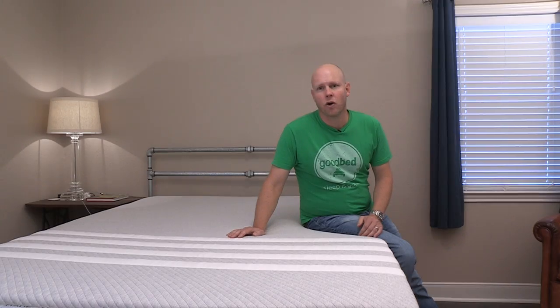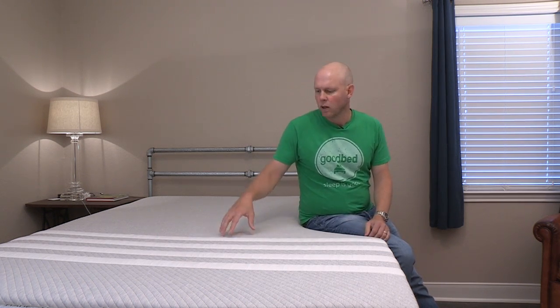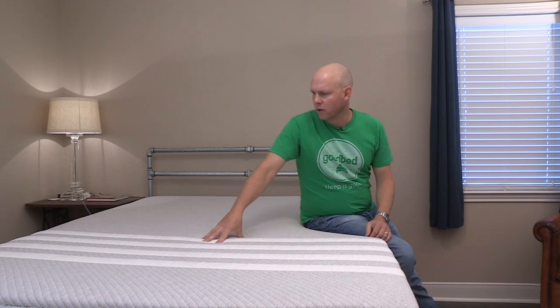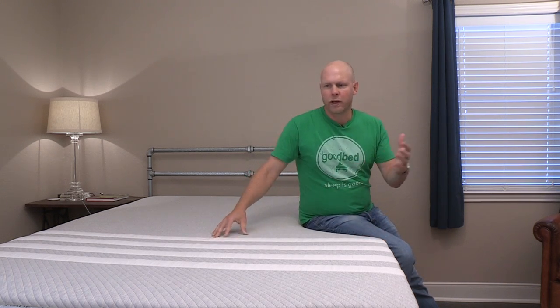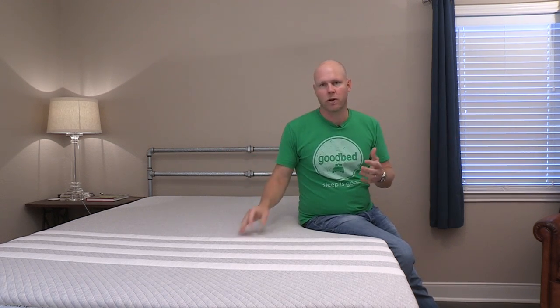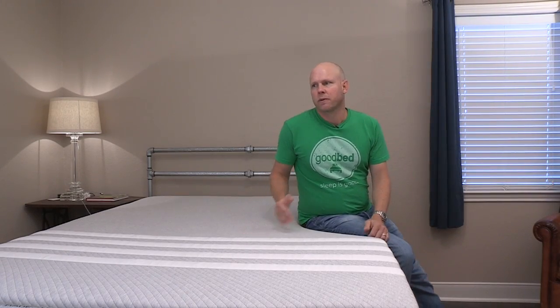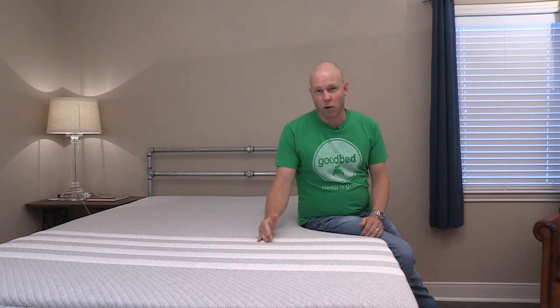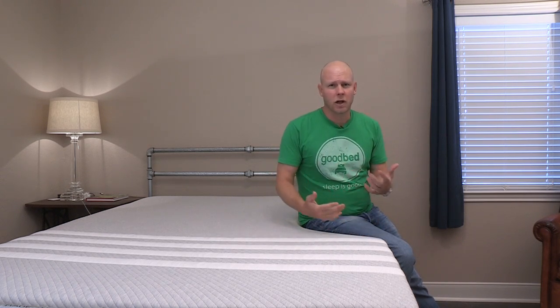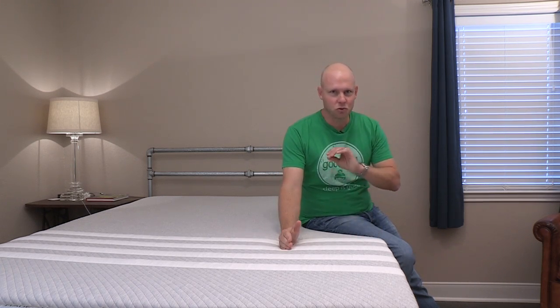The first thing most people want to know about a mattress they're going to buy without trying is how soft it is. In terms of comfort level or softness level, we think of things on a spectrum between very firm and very soft, and we would put this one right smack dab in the middle as a medium. Something like the Casper we'd classify as more of a medium firm; something like the Novos bed, more like a medium soft. All of these companies say their products are a happy medium, but this one we really do call a medium straight up.